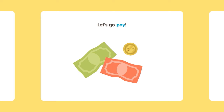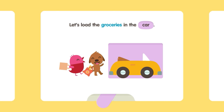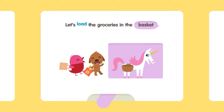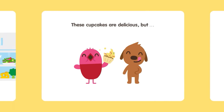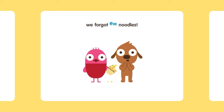Let's go pay! Let's load the groceries in the car. Let's load the groceries in the bike. Let's load the groceries in the basket. Time to unpack! These cupcakes are delicious, but... We forgot the noodles!